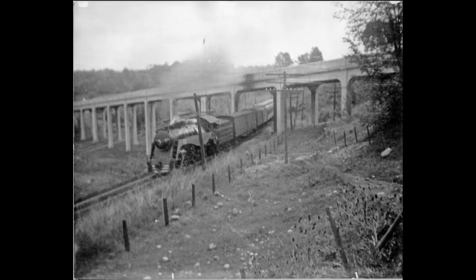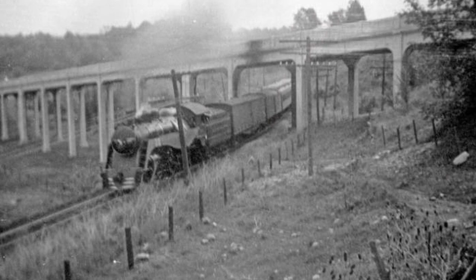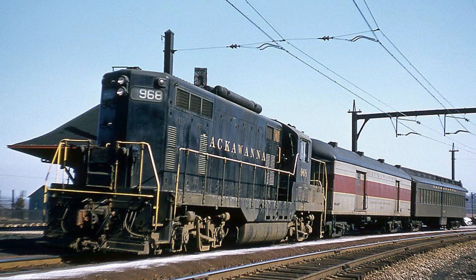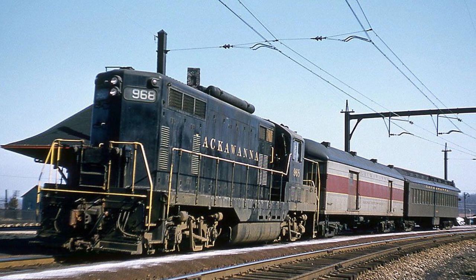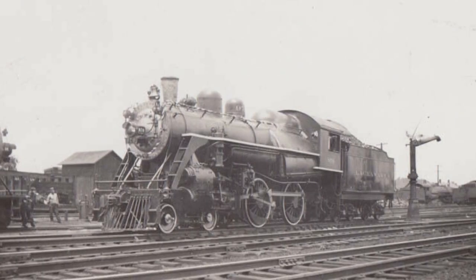Beyond its suburban origins, 988 could also be seen on the railroad's Utica branch from Binghamton to Utica, New York quite frequently, usually pulling a few passenger cars for local service. However, this streamlined glory wouldn't last for long, as the combination of newer diesels and declining ridership on shorter routes sidelined a few remaining smaller steam locomotives on the Lackawanna.